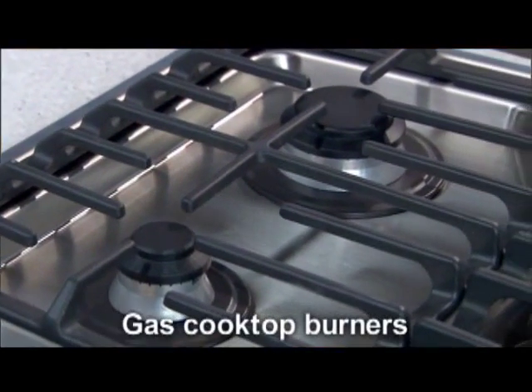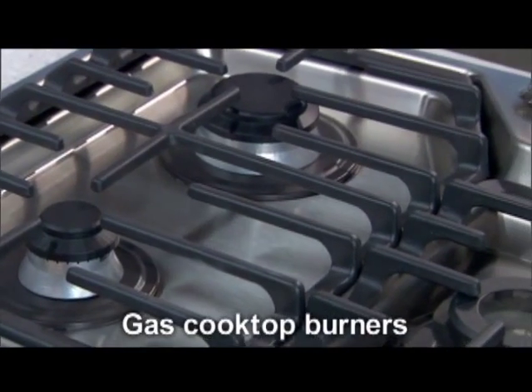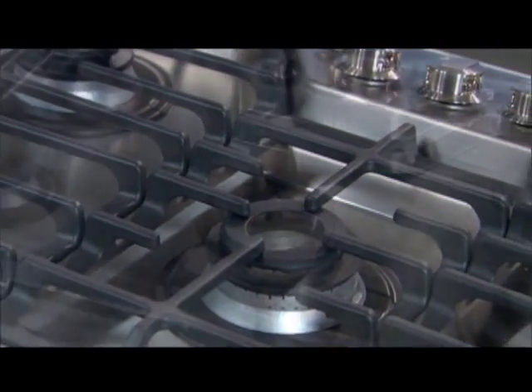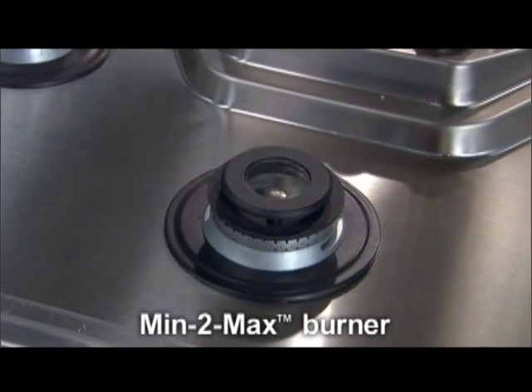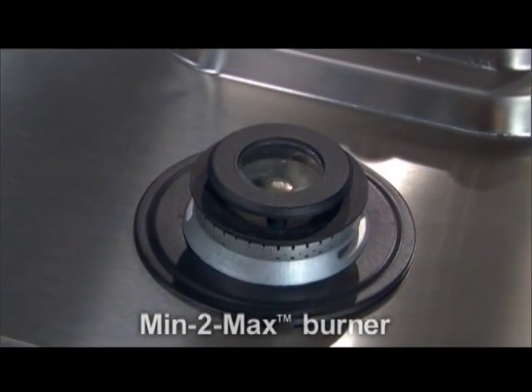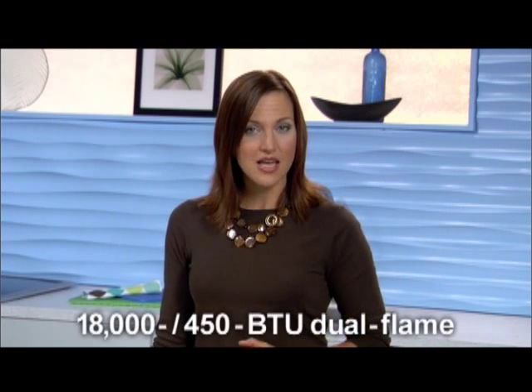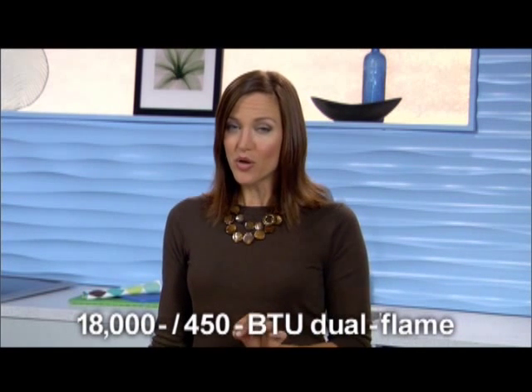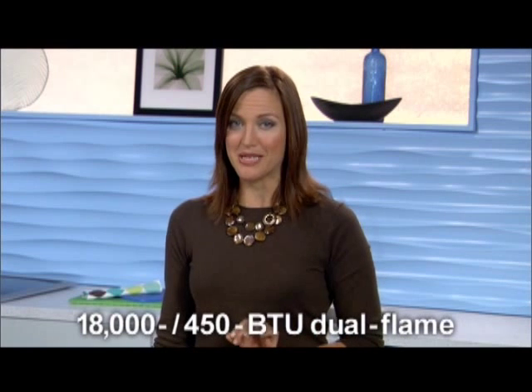Now let's talk burners. The 36-inch gas cooktop has five, while the 30-inch model offers four. Both models include our signature Min2Max dual ring sealed burner, which offers the widest range of BTU performance in the industry. It truly is one burner that can handle all cooking tasks, because at its highest setting it can produce up to 18,000 BTUs of heat, and at its lowest setting an ultra-gentle 450 BTU simmer.